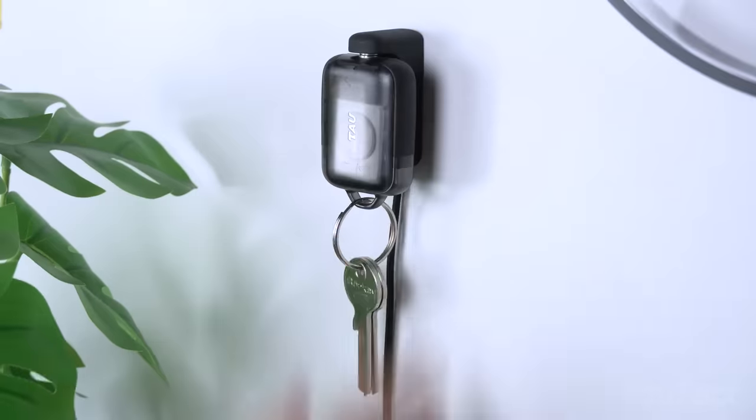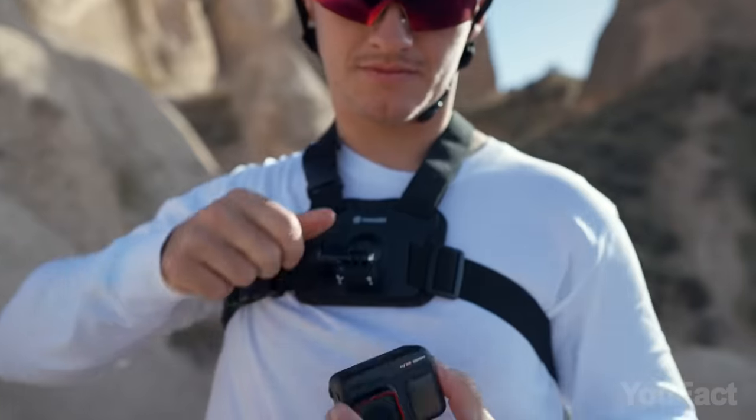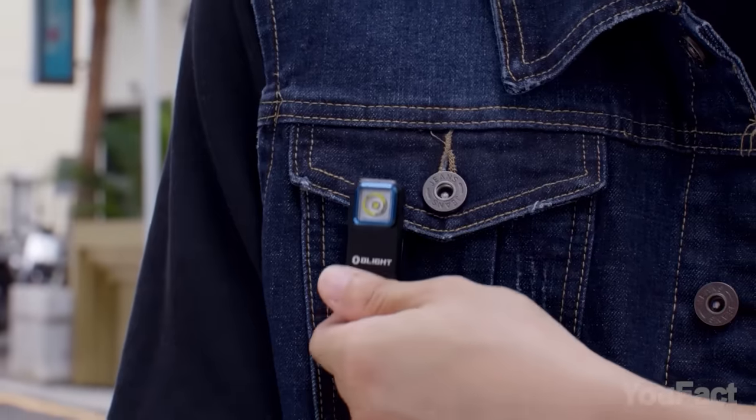This is your ultimate guide to gadgets sourced from every corner of the web, curated to enhance every aspect of life regardless of the occasion. Let's get started.